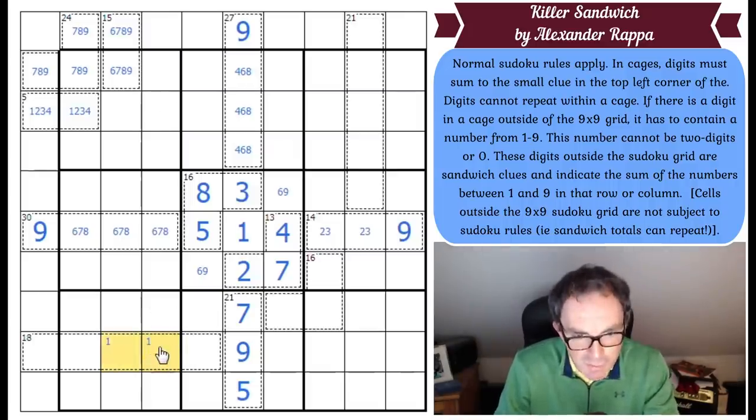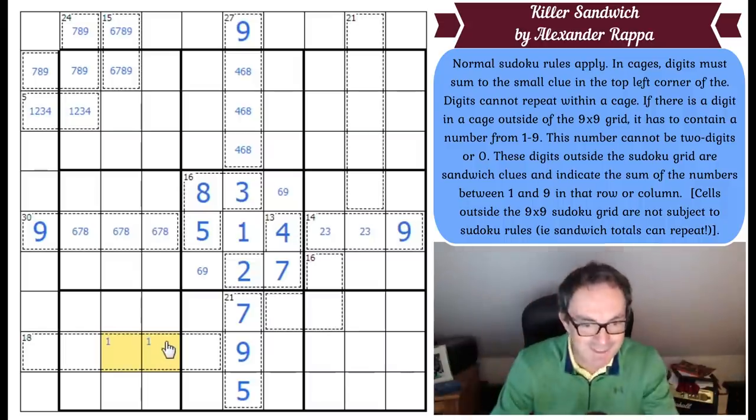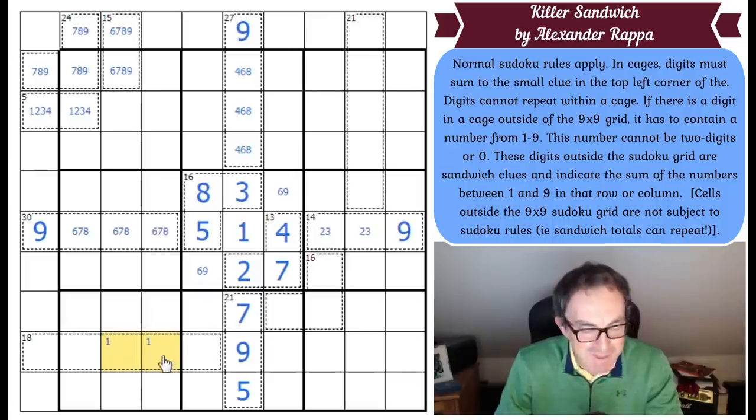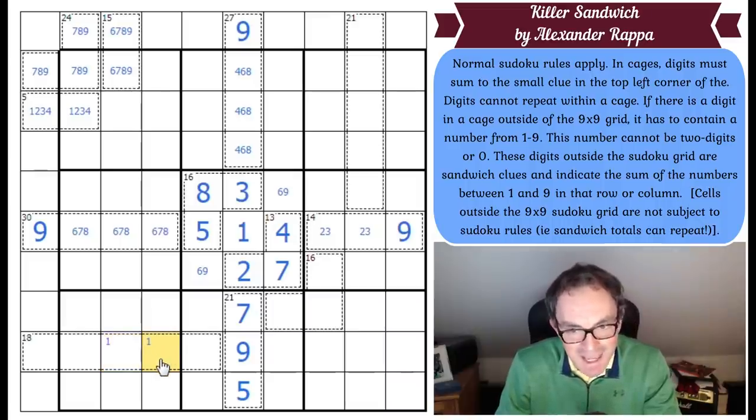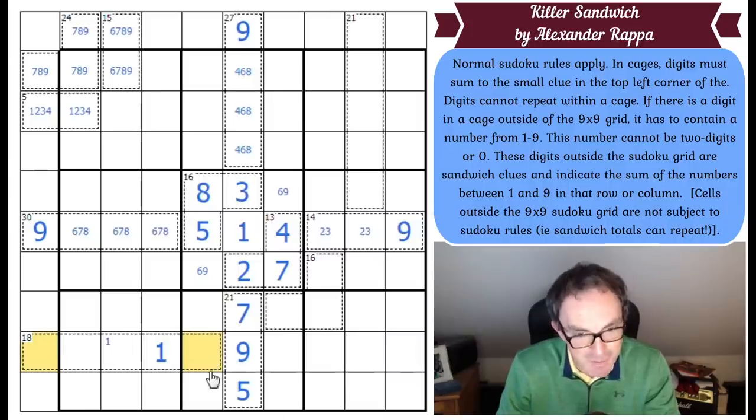Actually, I know where the 1 is. Can this ever be a 1? The answer is no — because then the sandwich is made up of that square, and that square will give the sandwich total, so these two yellow squares would be the same number and they are in the same cage, which is against the rules. So this cannot be a 1 — this is a 1.